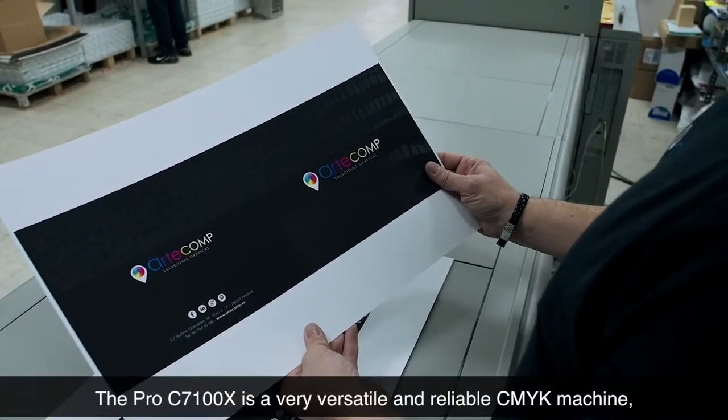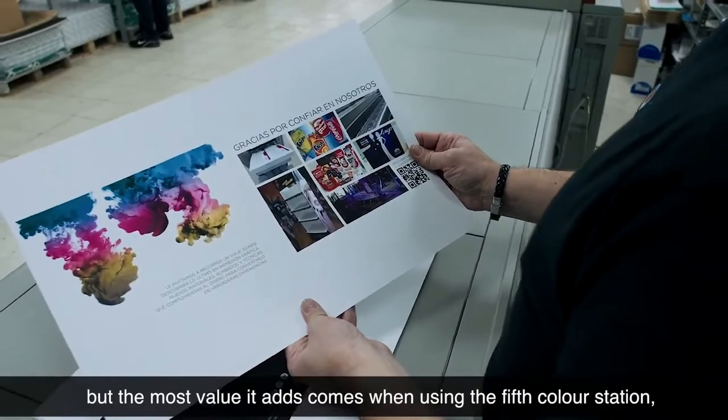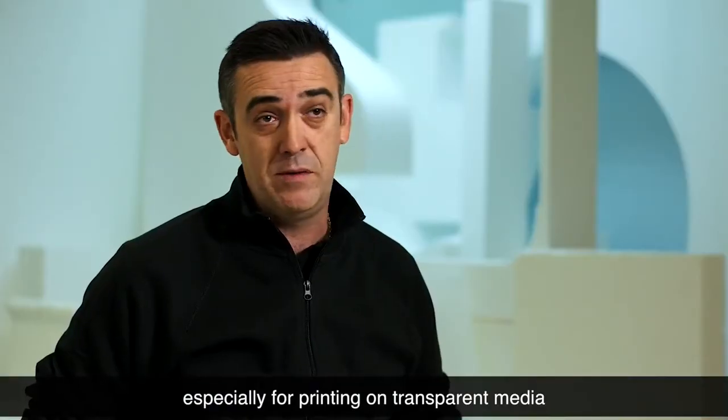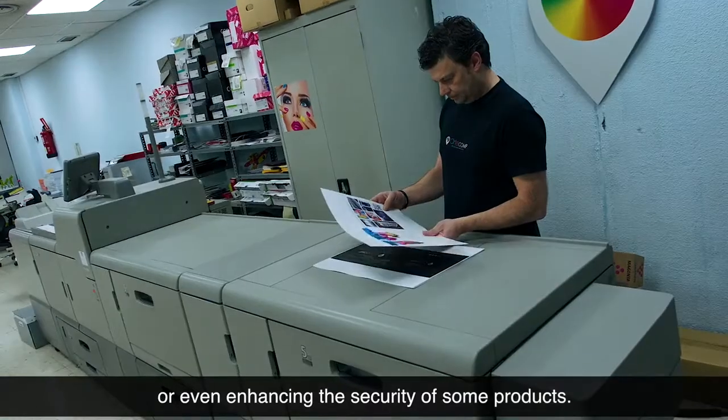La Pro C7100X es una máquina muy versátil y muy fiable, pero realmente donde nos aporta un valor añadido es en la quinta estación, que nos permite trabajar sobre materiales transparentes e incluso poder trabajar temas de seguridad en ciertas aplicaciones.